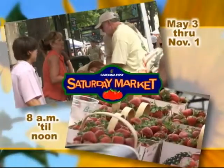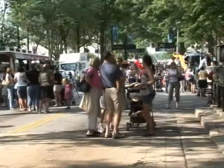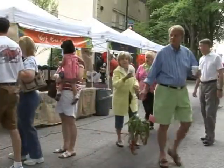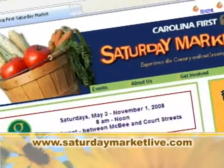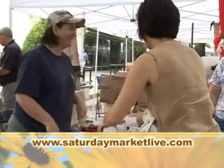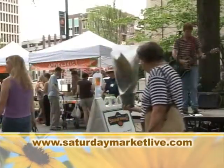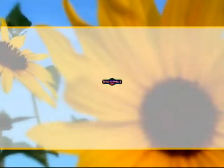Join us from 8 o'clock to noon every Saturday from May 3rd to November 1st. Learn more — visit SaturdayMarketLive.com. Saturday Market: experience the country without ever leaving the city.